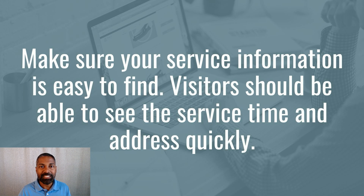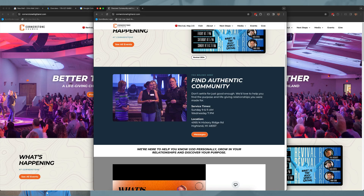Make sure your service time and location is easy to find on the homepage of your website. This is a very common mistake. If you've ever tried to go to a new church, you understand how frustrating it is if you can't find their address or service time on their website. It needs to be on the homepage and very easy to find. On the Cornerstone Church website, we made sure that's one of the first things you come across — scroll down just a little and you'll find the service times. They have multiple service times on Sunday and also their Wednesday service time.